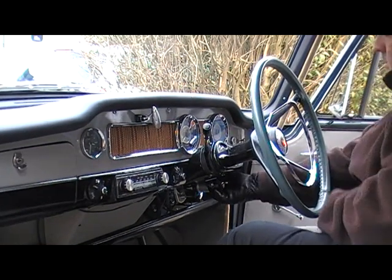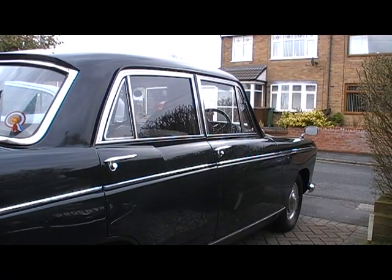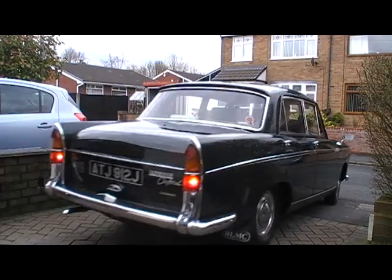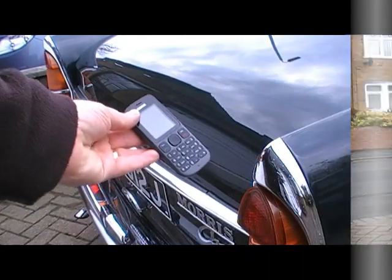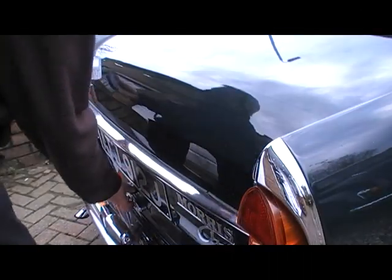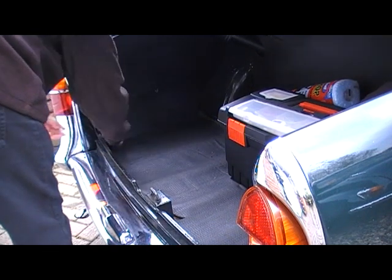Even with immobilisers or security locks in place, a determined thief could simply lift your car onto a trailer and drive it away. Our security system helps you recover your vehicle if it's stolen. A phone hidden inside the vehicle sends a signal over the mobile network which you can track on a website.